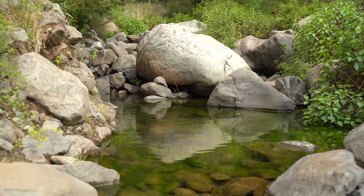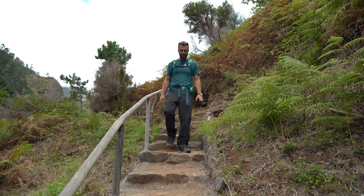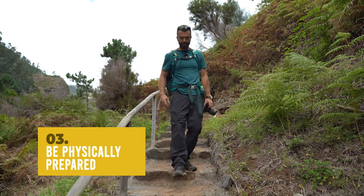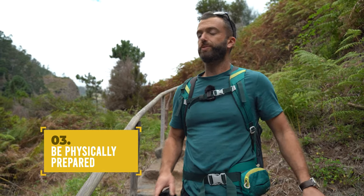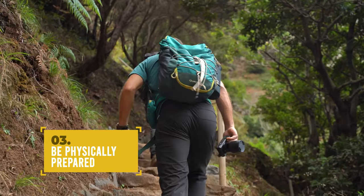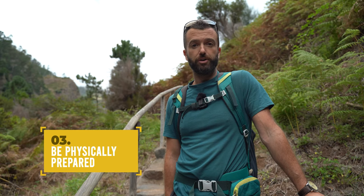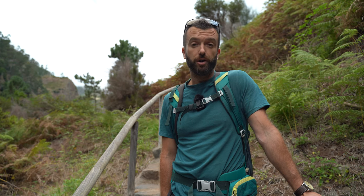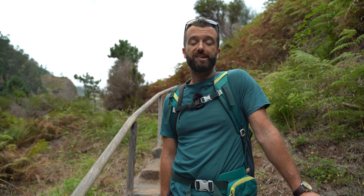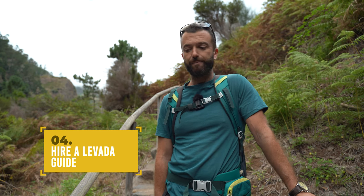When hiking in Madeira you will encounter a lot of steps, so make sure you're in good physical shape to tackle the trails — you will be going up and down lots and lots of steps. If you're not sure you can handle the steps or the vertigo, the best thing you can do is at least do one guided tour with a company and a tour guide so you can actually test your abilities.